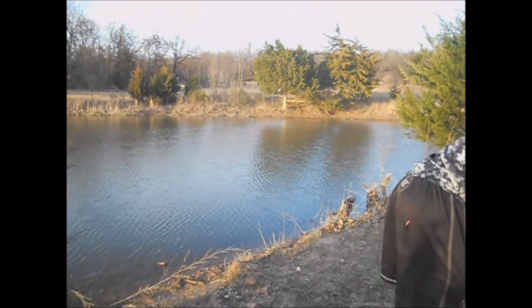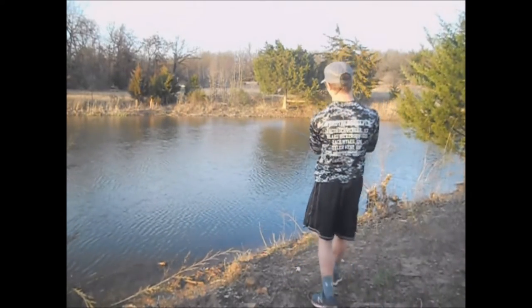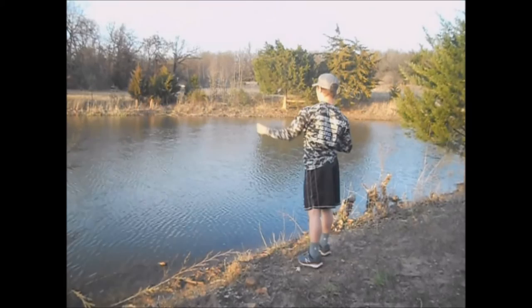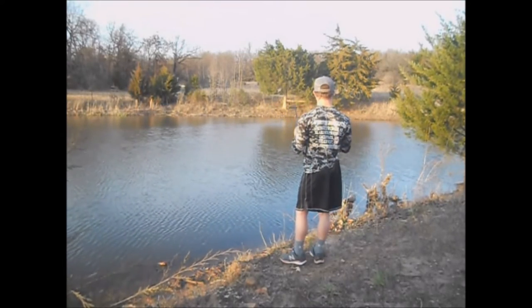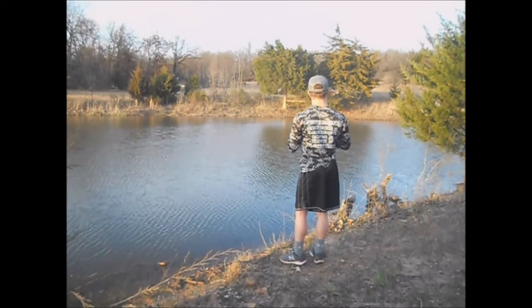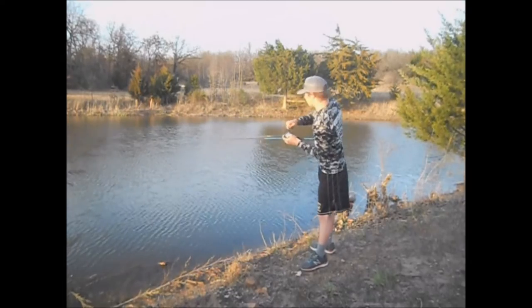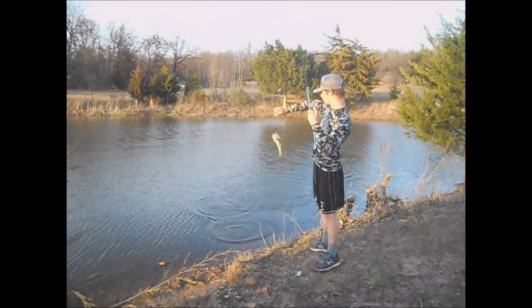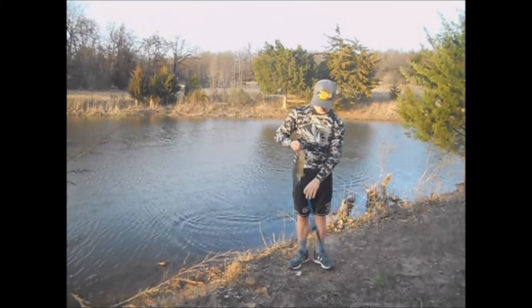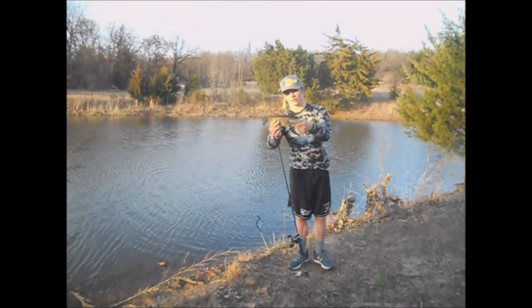We still got that little worm on so I guess we'll throw that for a minute and see if we can keep getting bites. Right off the bat guys, hitched into that little tree I saw, caught a decent little guy. Haven't caught anything big today but I've been catching little ones, so that's alright.